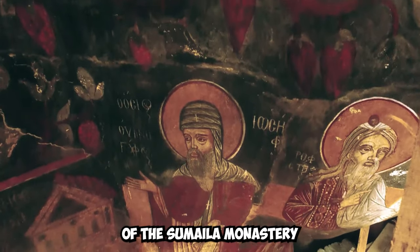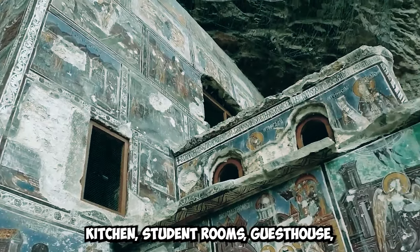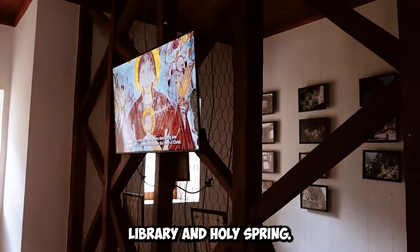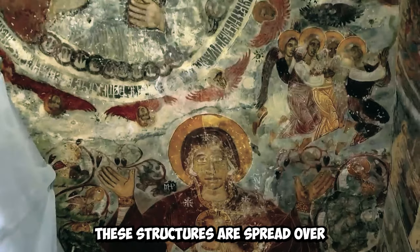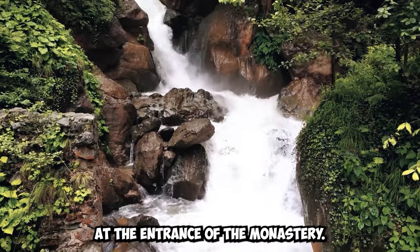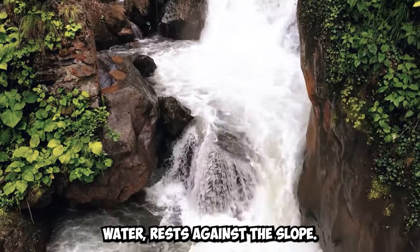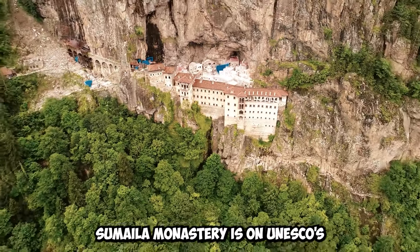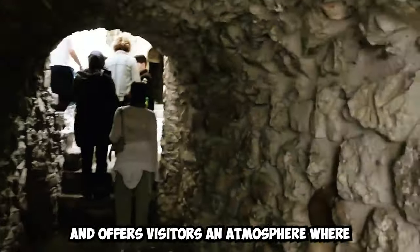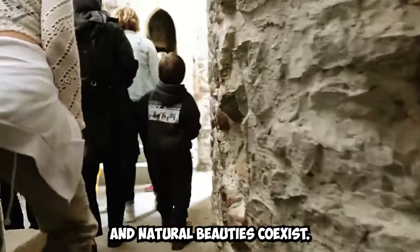The main sections of Sumela Monastery include the main rock church, various chapels, kitchen, student rooms, guest house, library, and Holy Spring, spread over a considerable area. At the entrance, a large aqueduct believed to have carried water rests against the slope. Sumela Monastery is on UNESCO's tentative list of World Heritage Sites and offers visitors an atmosphere where unique historical and natural beauties co-exist.